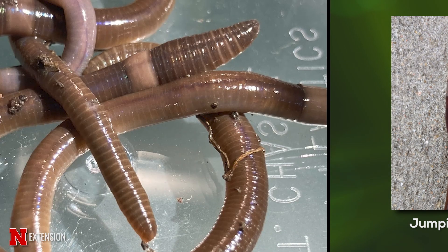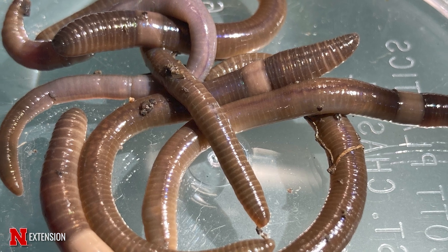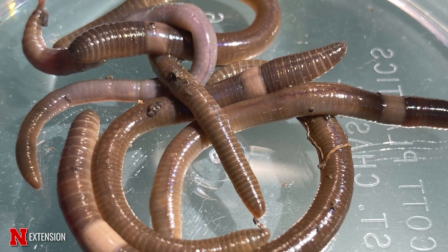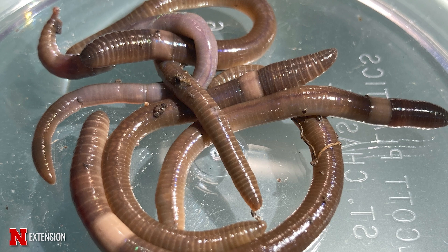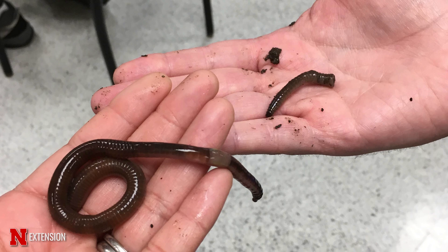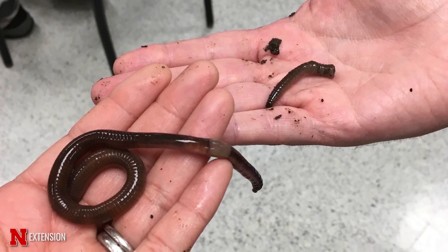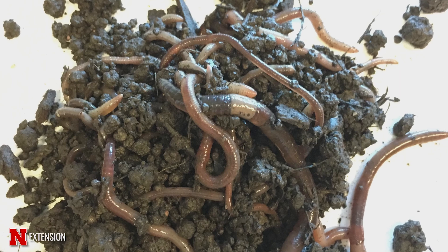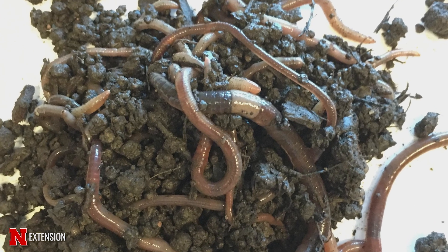Jumping worms live at the soil surface underneath piles of leaf litter and mulch. They can break down that matter so quickly. The reason we don't want invasive jumping worms in our landscape beds is because they really break down those nutrients and leave our soil looking and feeling like spent coffee grounds, which is not a good environment for plants to grow in.